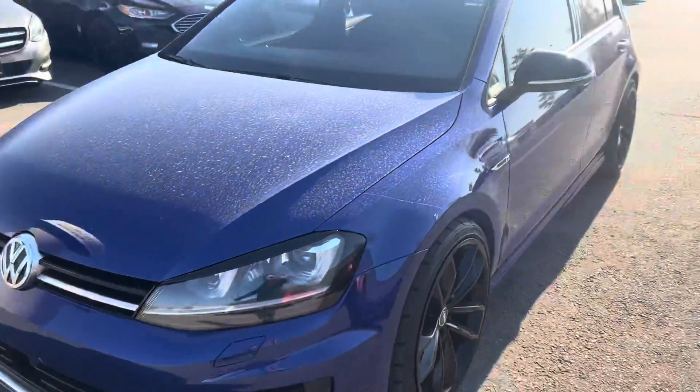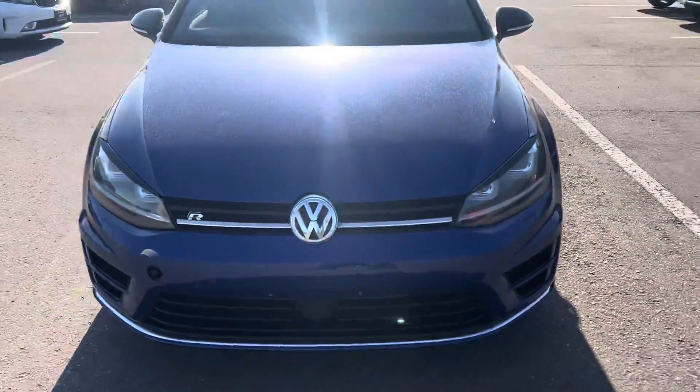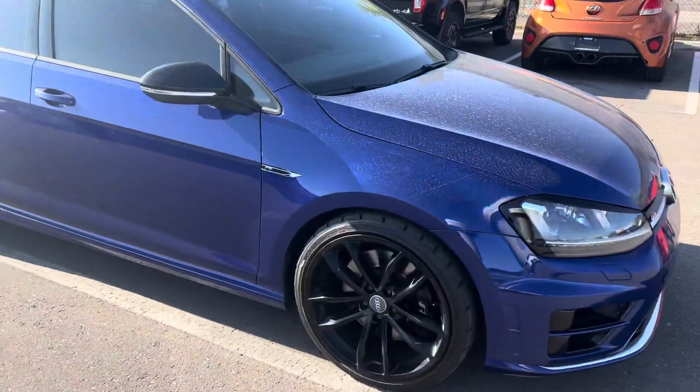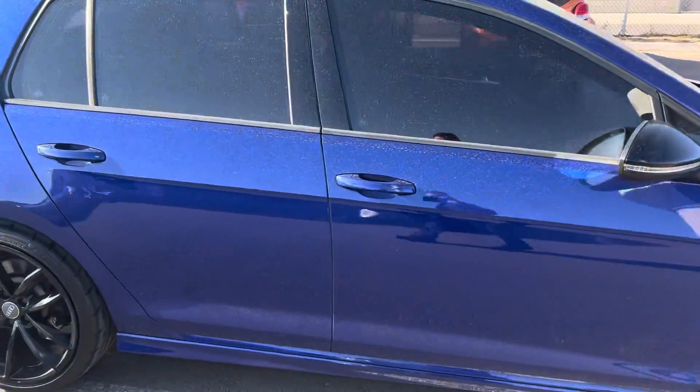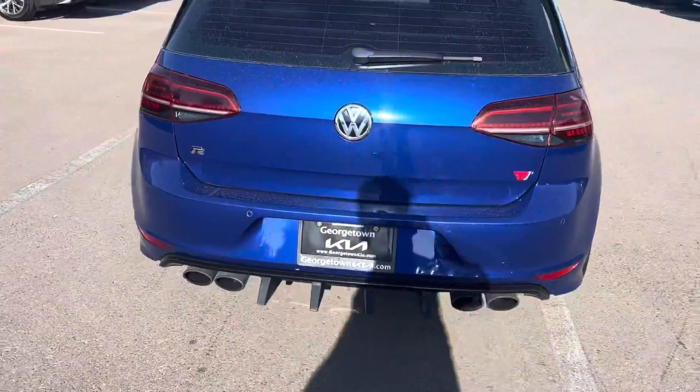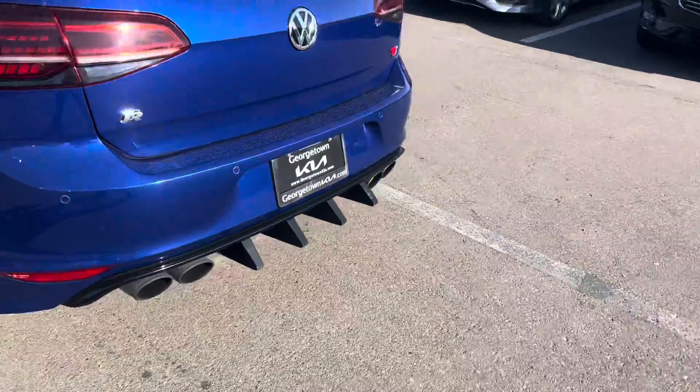There's no major dents or scratches you need to worry about. Looks beautiful all the way around. Got that pretty crazy diffuser at the back.